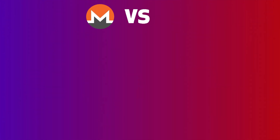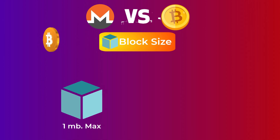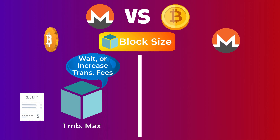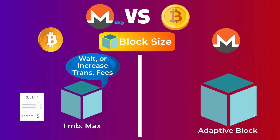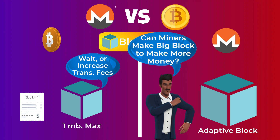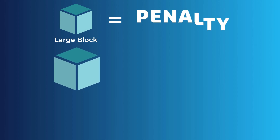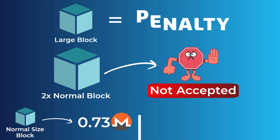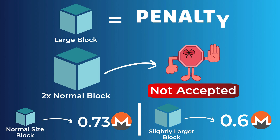Let's go over some main differences between Monero and Bitcoin. One key difference is block size. Bitcoin's block size has a limit of 1 MB; after this limit is reached, transactions have to wait or you can increase the transaction fee. Monero, on the other hand, has an adaptive block size, which means the block size can increase if there are many transactions to confirm. To prevent miners from creating very large blocks to earn more fees, Monero penalizes miners for oversized blocks. If a block is double the normal size, it's rejected; if slightly larger than normal, the mining reward is reduced. This adaptive block size allows Monero to handle many transactions without a large increase in fees.